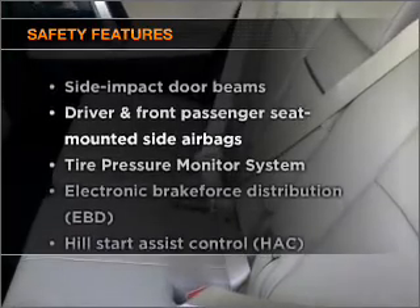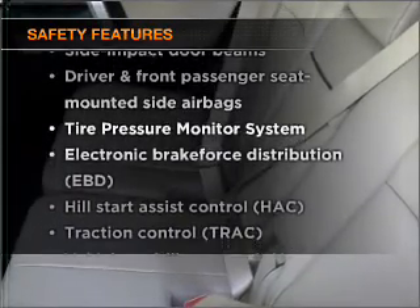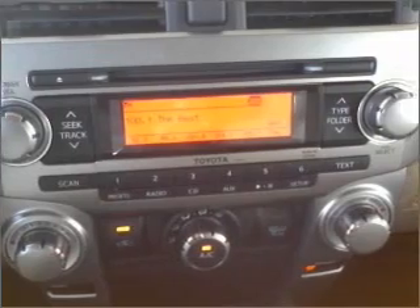If safety is a high priority, rest assured knowing that these top safety components are included: side airbag, stability control, daytime running lights.